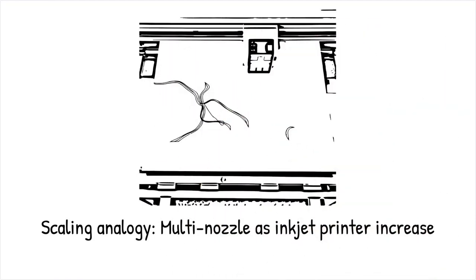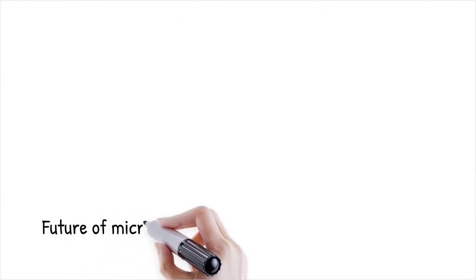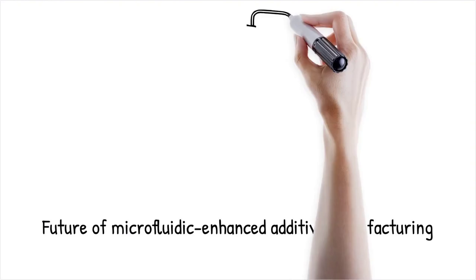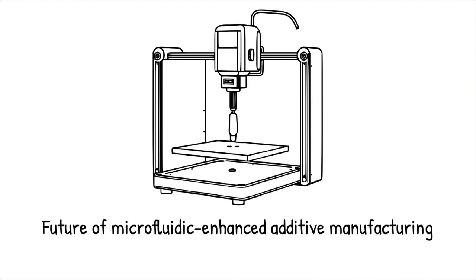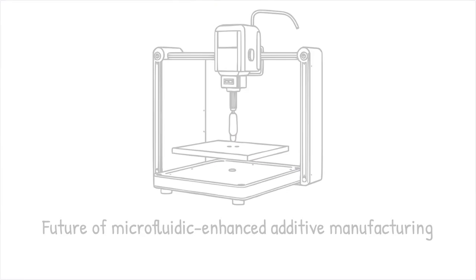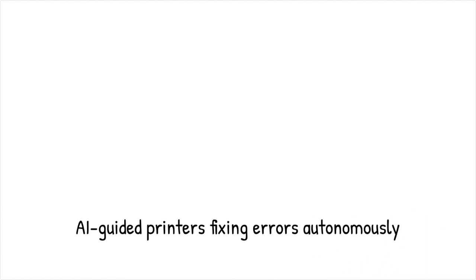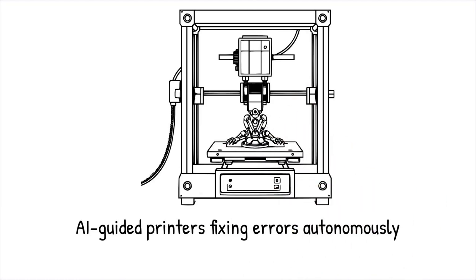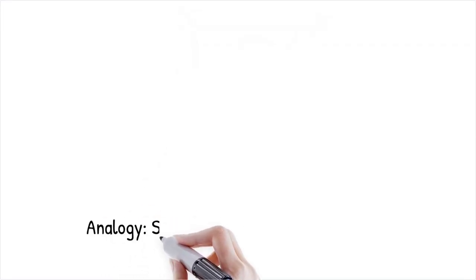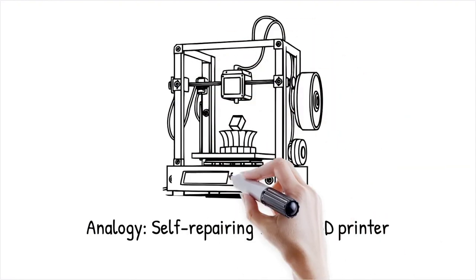As microfluidics continues to integrate with AM, the field is expected to evolve towards autonomous, self-correcting fabrication systems. AI-driven microfluidic control systems can dynamically adjust printing parameters in real-time, optimizing material deposition and minimizing defects. The ultimate goal is to create fully automated multifunctional fabrication platforms capable of producing highly complex structures on demand. AI-guided microfluidic 3D printers have been developed to self-correct print errors in soft robotics fabrication, improving production efficiency — like having a 3D printer that not only builds objects, but also detects and fixes errors on its own, much like a self-repairing factory.